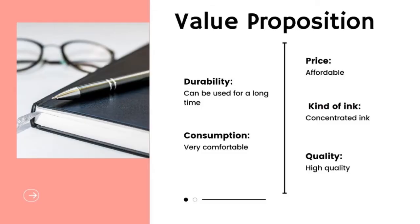Now we are going to talk about value proposition. Firstly, the dual value — it means the pen can be used for a long time. Second, the comfort — it means very comfortable because of a unique design. Thirdly, the price — it is very affordable even for a student. Fourthly, the kind of ink — it means concentrated ink. Lastly, the quality — it means the pen uses quality materials.